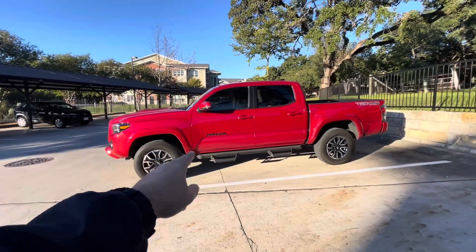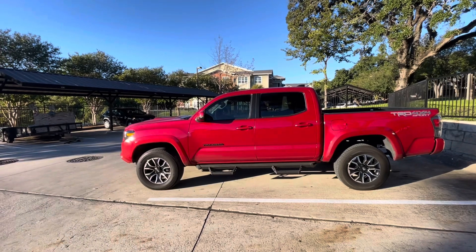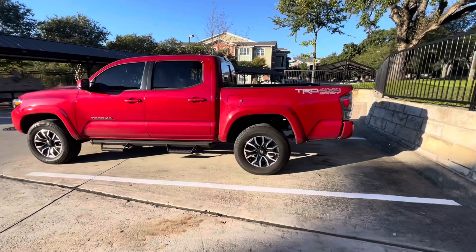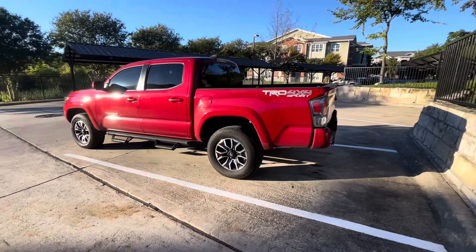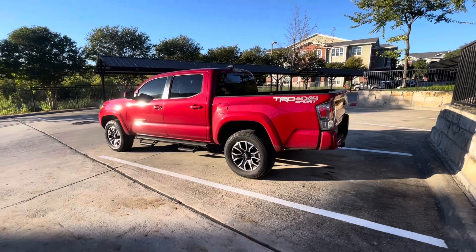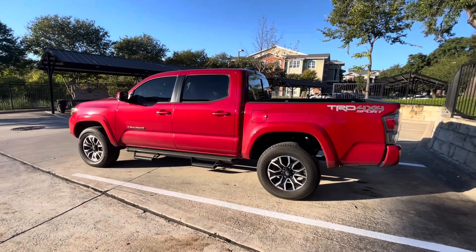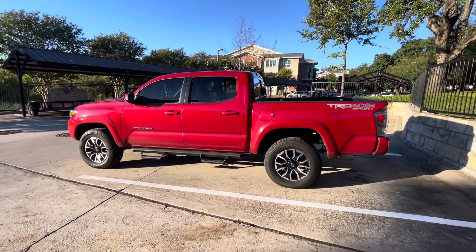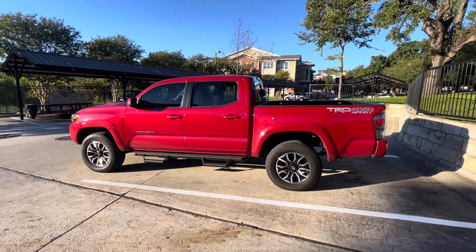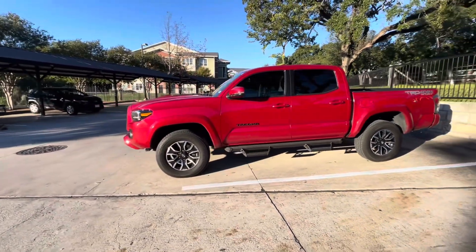The Tacoma is getting lifted tomorrow. In the next clip I'm going to go over the components I'm putting on this truck and show you what they look like. Then the following video I'll show you the finished product with the lift installed, along with my thoughts on how it drives compared to stock.